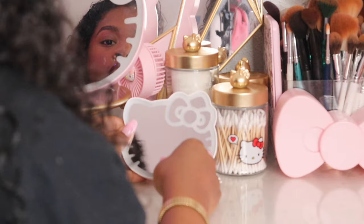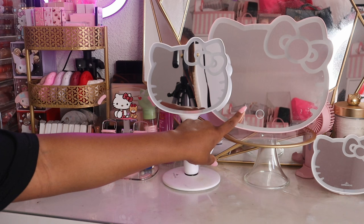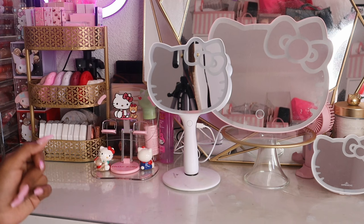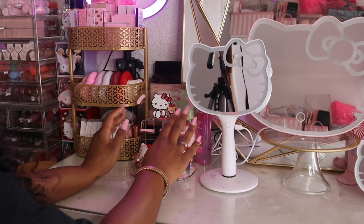I also have my Hello Kitty fan back there. Now moving on to this side of the vanity, I have my handheld Hello Kitty Impressions mirror and this Impressions mirror that was gifted to me for Mother's Day last year. I cracked it — it came with a warranty and I don't even know how to utilize it. It was an additional warranty that was purchased. For now I just have a cracked Hello Kitty mirror but we'll be fine.